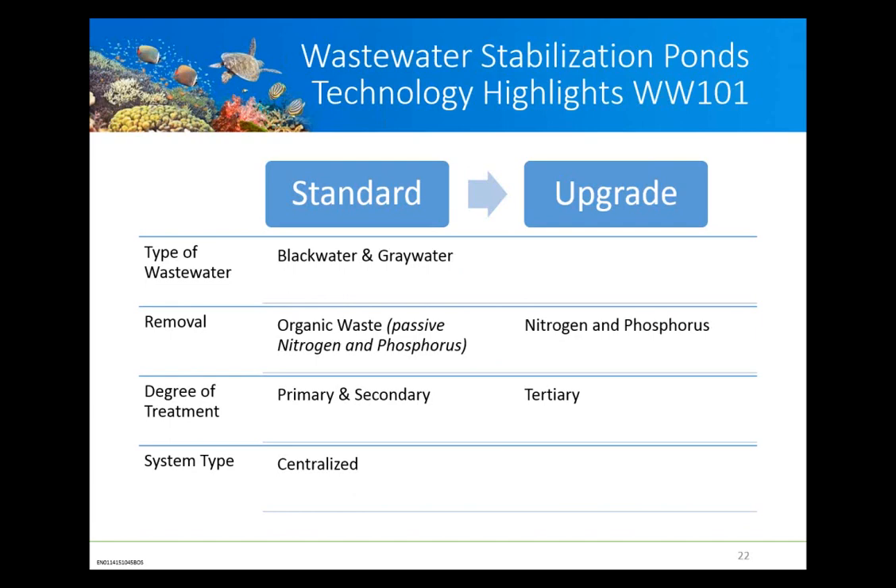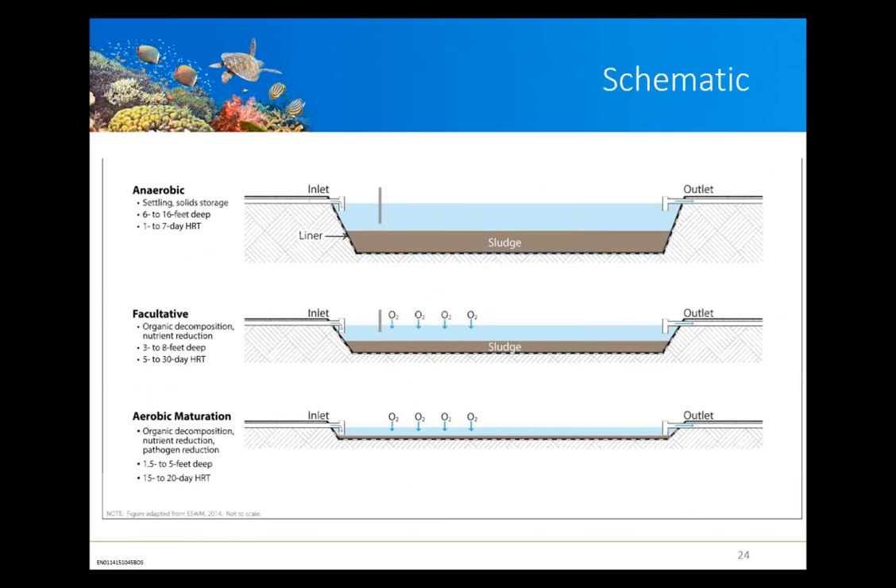A typical pond sequence begins with a deep anaerobic pond, taking screened flows and allowing solids to settle over time. This feeds into consecutively shallower cells with more opportunity for mixing and oxygen exchange with the air, providing additional treatment. Depths range from about 6 to 16 feet for the anaerobic beds, designed to store sludge over time, with residence times on the order of 7 to 30 and then an additional 20 days. This provides a long time for algae to take up nutrients, for pathogens to be degraded through ultraviolet radiation and aerobic processes.